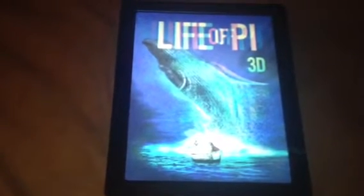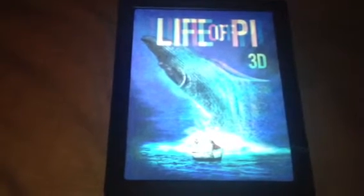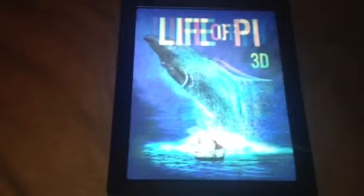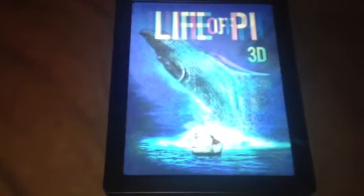And I think this is the one where Ang Lee won best director. He won best director for this. And you also get a UV ultraviolet copy, which I've used for my phone.